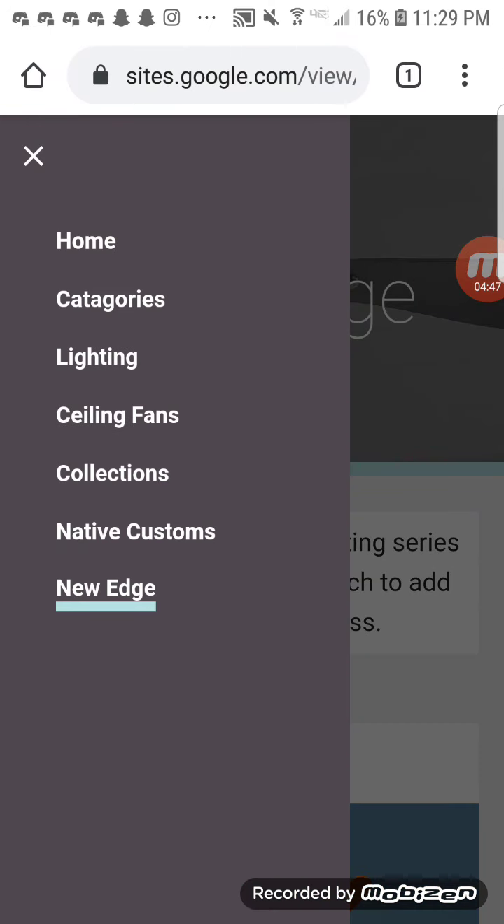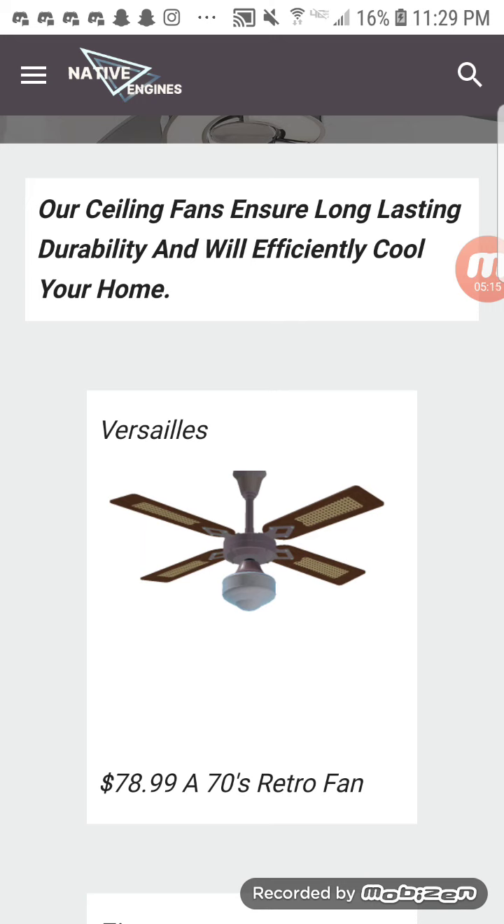Our ceiling fans ensure long-lasting durability and will effectively cool your home. Scrolling down, we have the Native Engines Versailles, which was made by Noabounce12 and perfected by my buddy whose channel is Random Video Games and More. I made the colors, and it's only available in two colors — a matte palco copper color and a brass color.